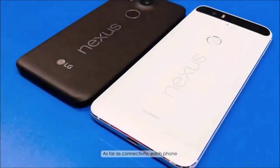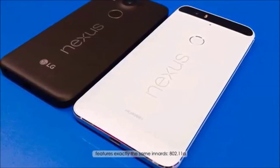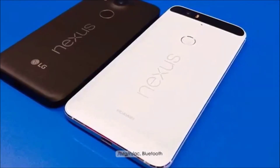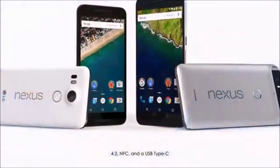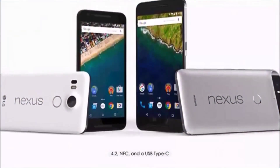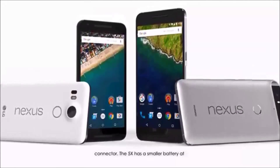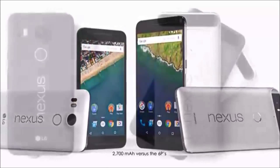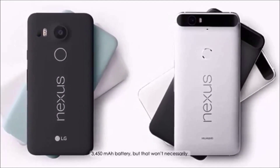As far as connectivity, each phone features exactly the same innards: 802.11 a/b/g/n/ac, Bluetooth 4.2, NFC, and a USB Type-C connector.